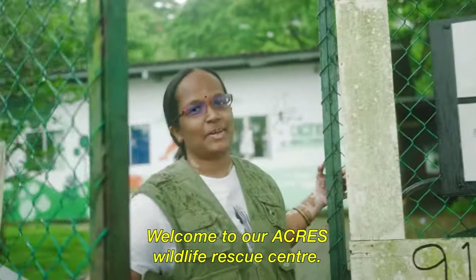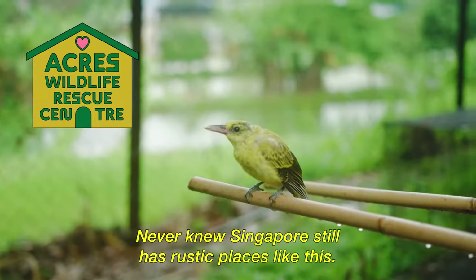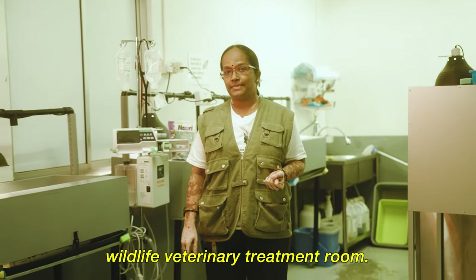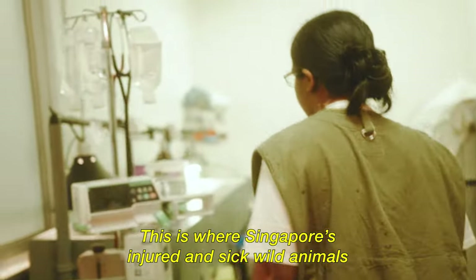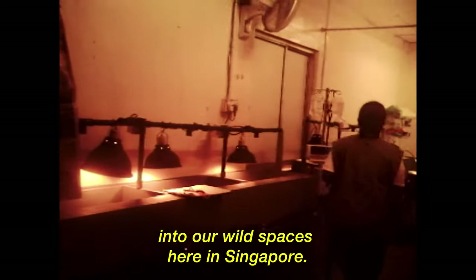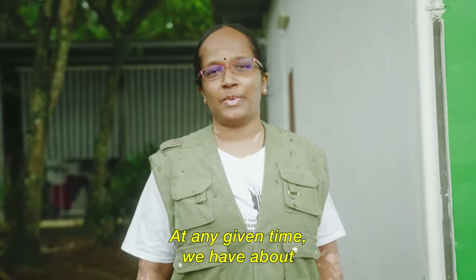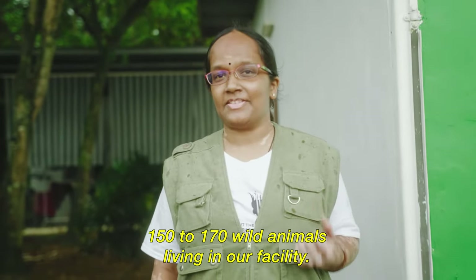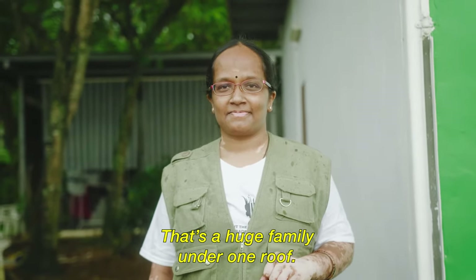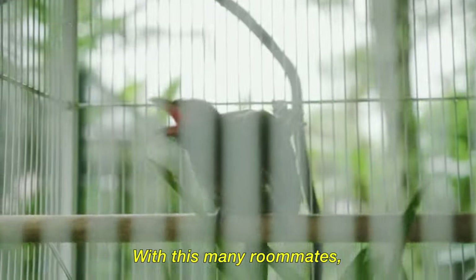Welcome to our ACRES Wildlife Rescue Centre! Never knew Singapore still has rustic places like this! This is the wildlife veterinary treatment room, where Singapore's injured and sick wild animals come to recover before being released into Singapore's wild spaces. At any given time, there are about 150 to 170 wild animals living in the facility. That's a huge family under one roof! And Anbu also lives here.